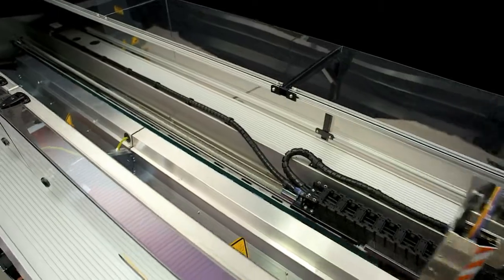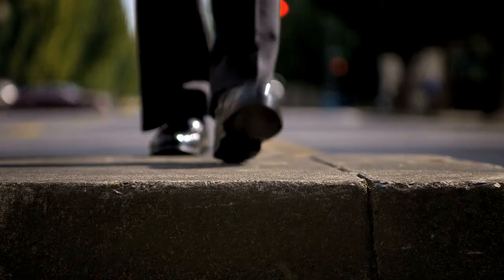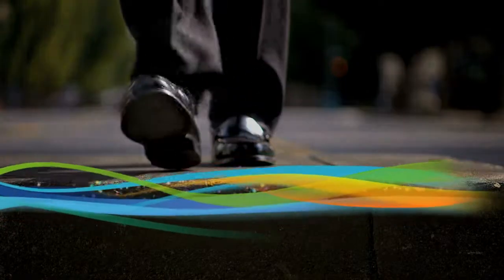Simply put, HP Latex printing technologies are revolutionizing the way the world prints. The time couldn't be more right to step into the future with HP Latex Large Format Printing.